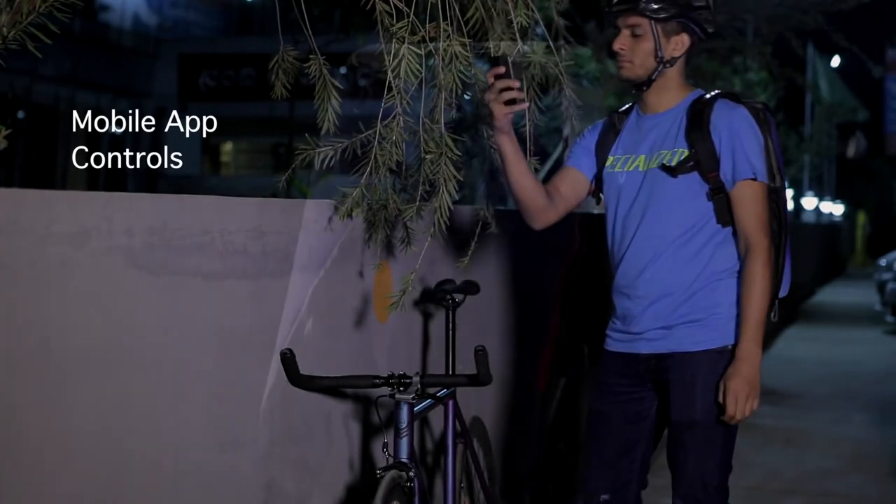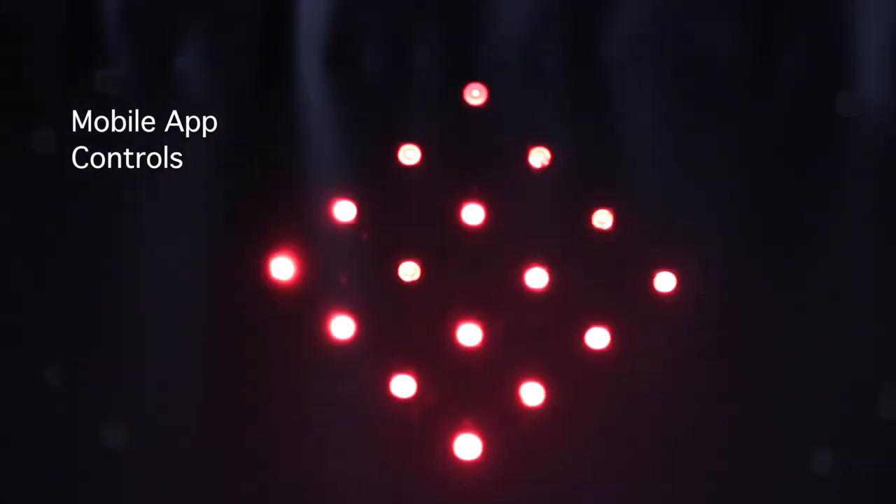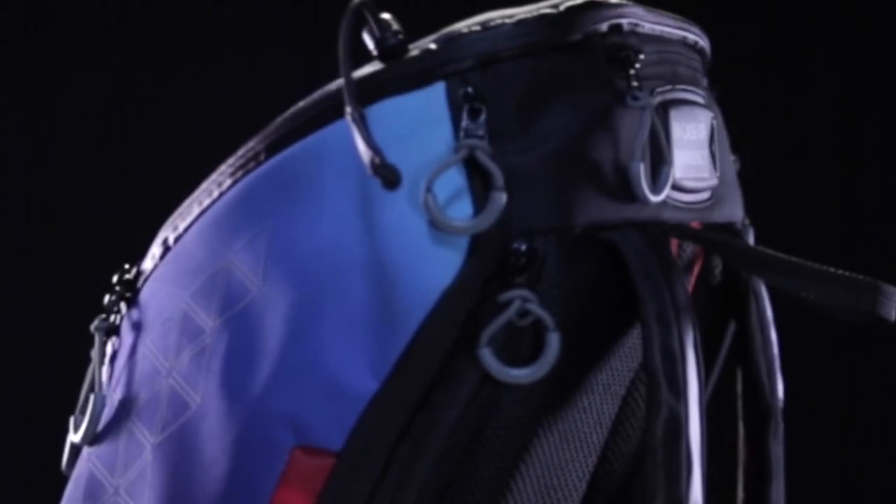Our mobile app allows you to configure your bag's light settings to match brightness and safety regulations around the globe. You can also set up a theft alarm with a geolock system on the app. That's not all.